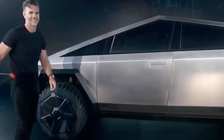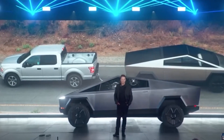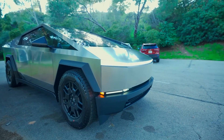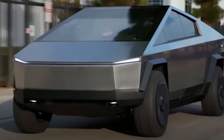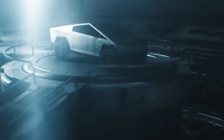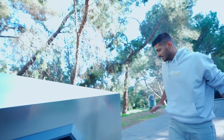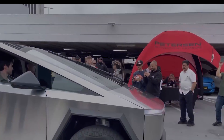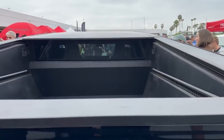The Tesla Cybertruck's design is arguably its most polarizing feature. The angular stainless steel exterior is a radical departure from traditional truck aesthetics. The exoskeleton is made from ultra-hard 30x cold-rolled stainless steel, providing exceptional durability, strength, and resistance to dents, damage, and corrosion. The sharp angles give the truck a distinctly cyberpunk look — some owners describe it as a vehicle from a sci-fi movie — while also maximizing efficiency and aerodynamics.